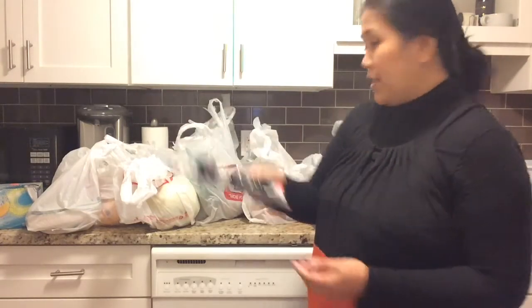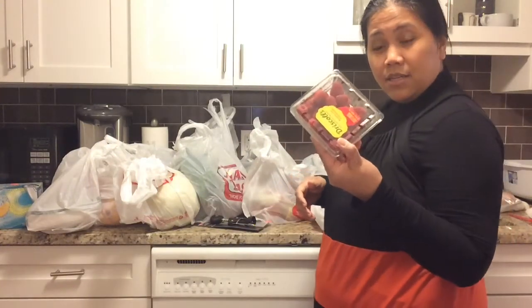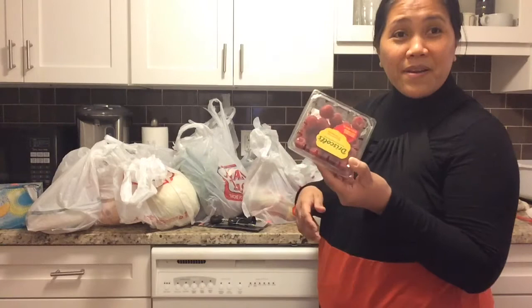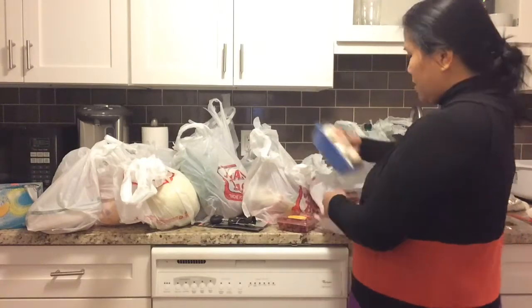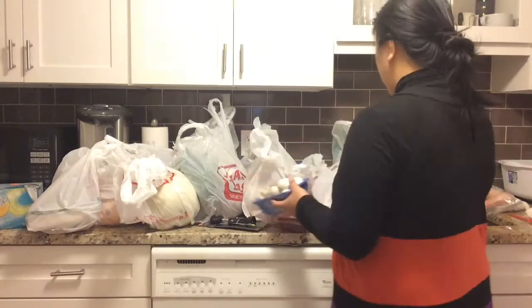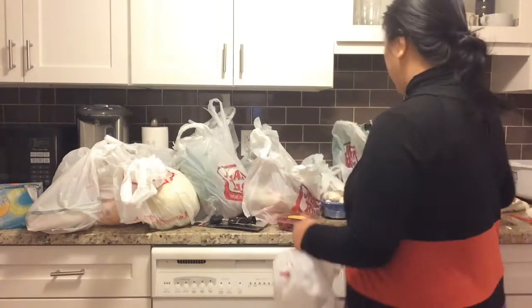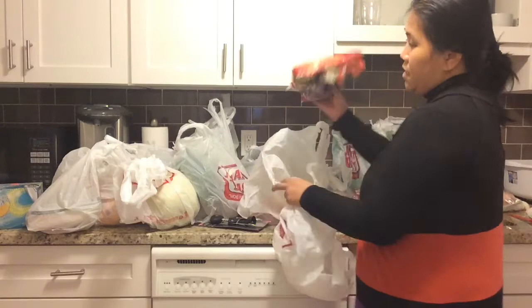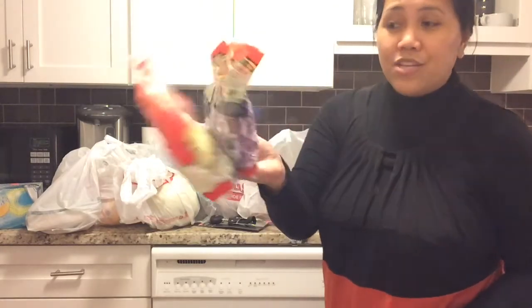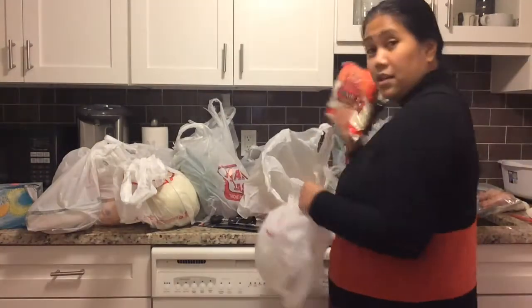I bought some strawberries, raspberries — my big baby's favorite — mushrooms, and tomato. Also some shredded cabbage, red and white. It's good for salad.